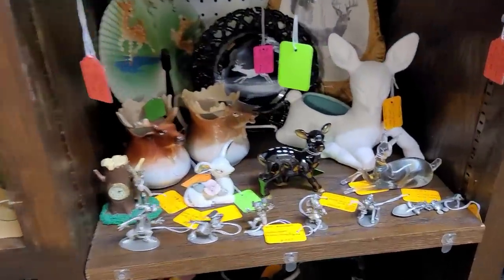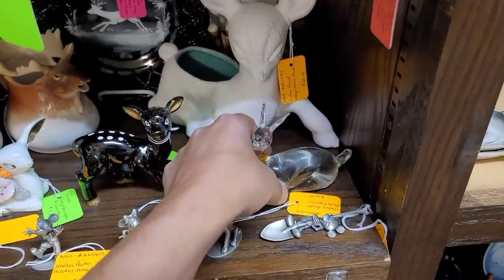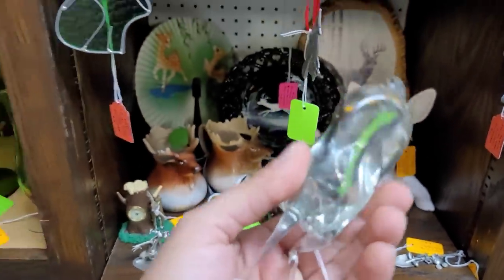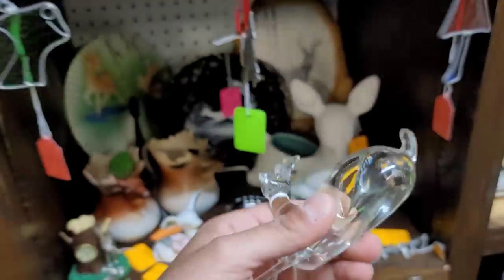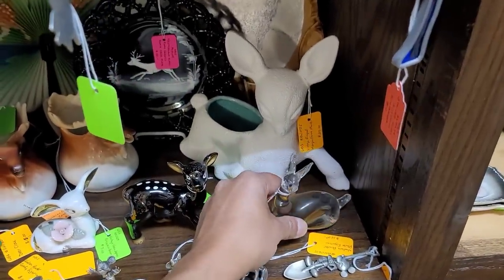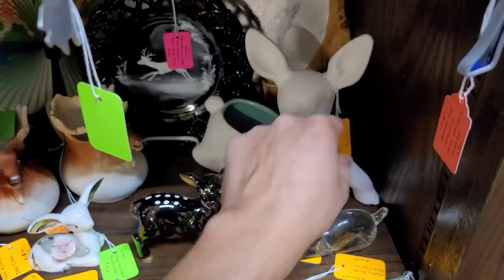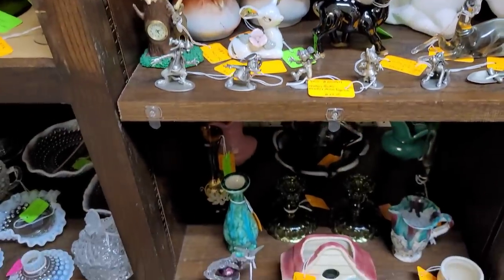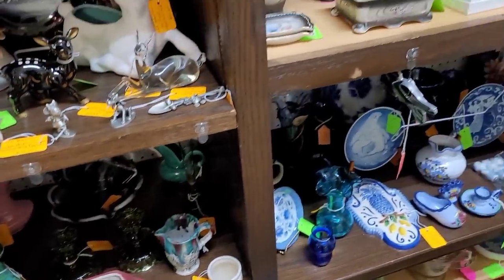We do have some deer pieces. I like this — it looks like it's Pilgrim glass. Pilgrim glass has that very distinctive animal shape. That one's at $15. Looks like a Hager — yeah, they have it as a Hager, the deer planter back there.